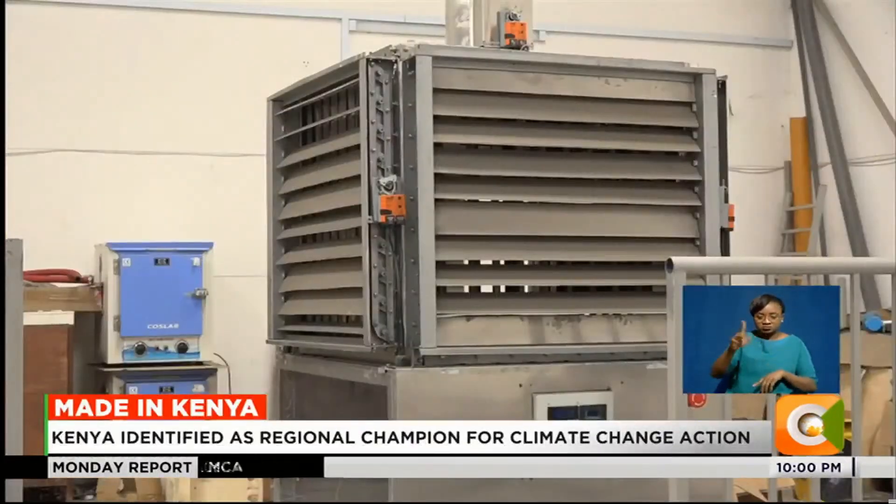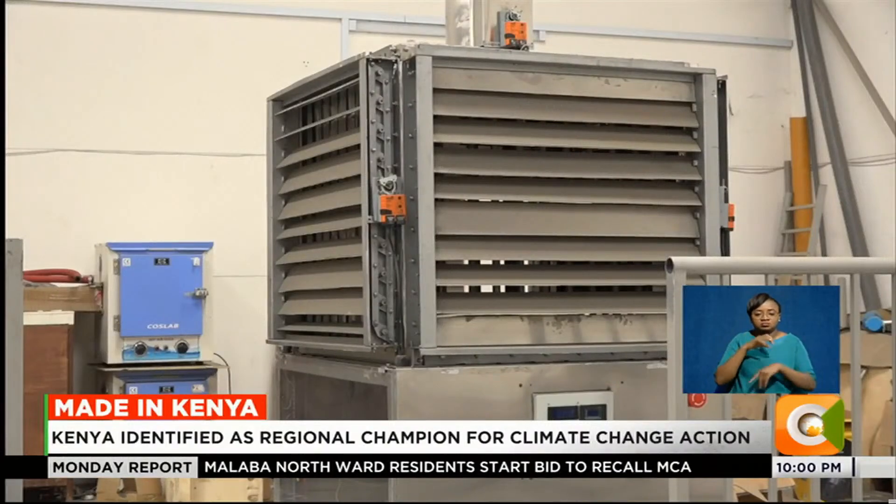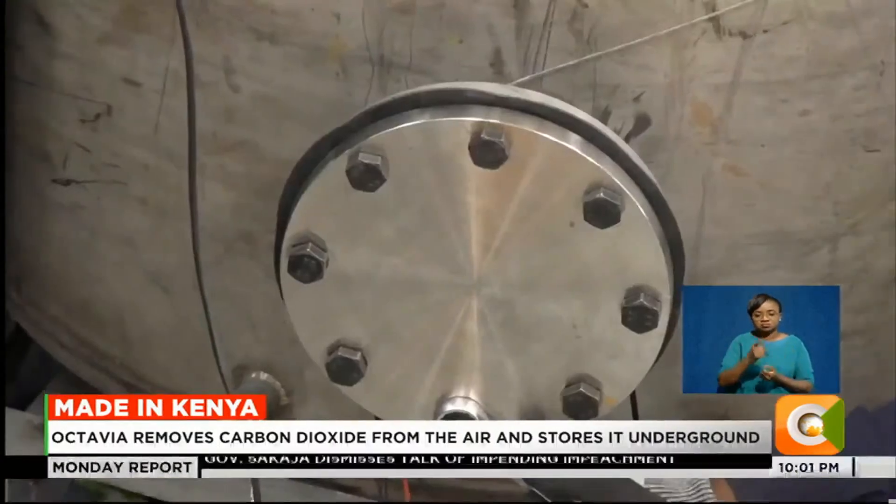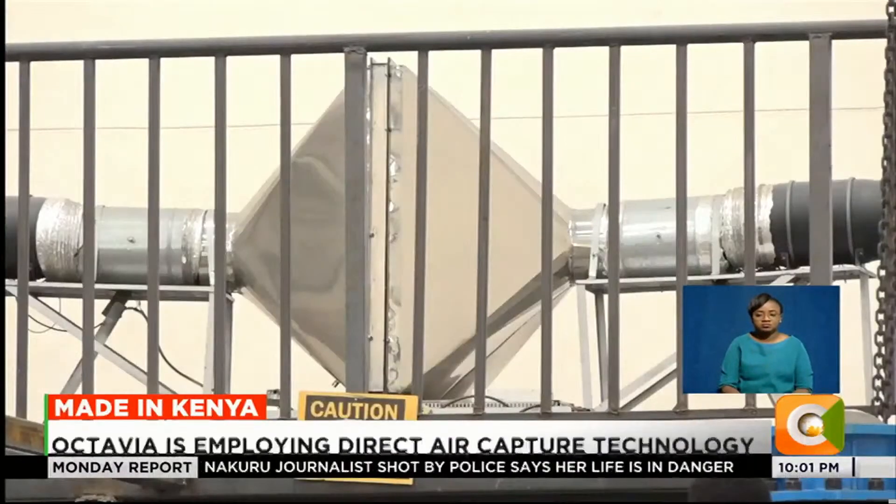Octavia Carbon looks forward to scaling and putting direct air capture machines on the market to capture as much CO2 from the atmosphere as possible. 'It's upon all of us to use our skills in whatever technology or background we're in to make an impact. We'll be removing bigger tons and gigatons of CO2 from the atmosphere every year — and we'll be the ones doing it as cheaply as possible.' Edward Trea, Made in Kenya, Citizen TV.